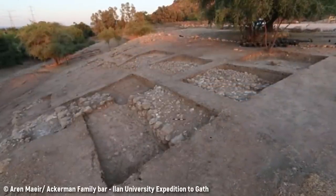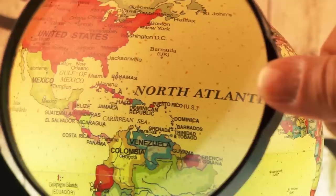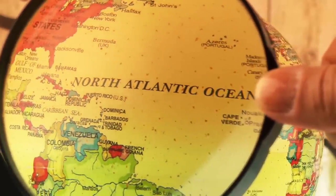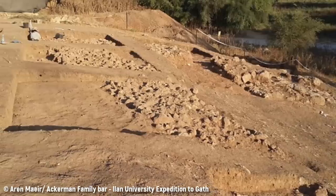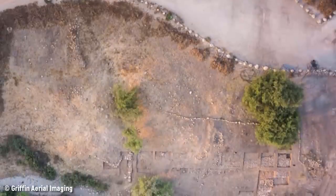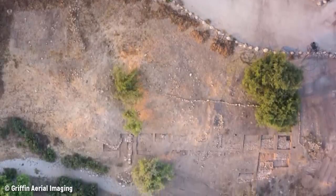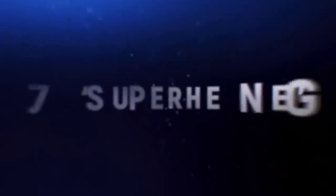During biblical times, Gath would have been one of the largest cities in the region, so it isn't much of a stretch to believe it would have been an intimidating regional power. The ruins of Gath have been investigated on and off since around 1899, but it was only in recent years that the sheer size of the city has been recognized. The newly unearthed monumental gates illustrate even more clearly how impressive Gath once was.